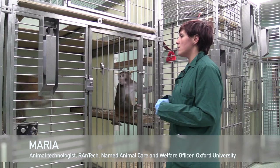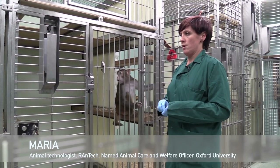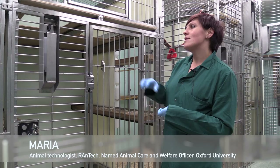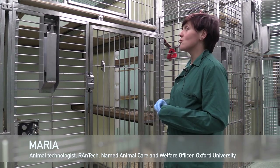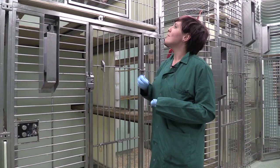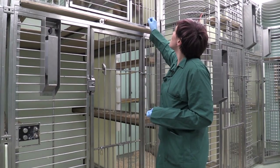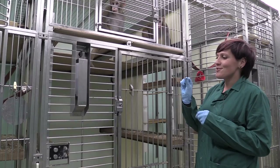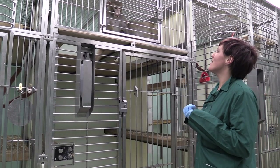The majority of the work involves behavioural training and these guys will be at the initial stages of that training. The first step is basically to get them used to us — to come forward comfortably, engaging and taking little treats. We're using raisins here.